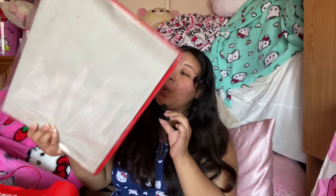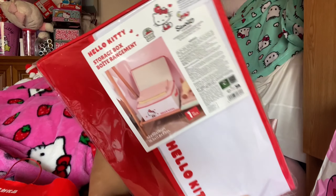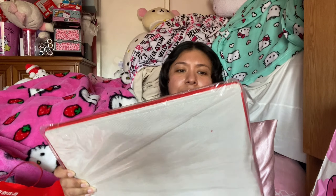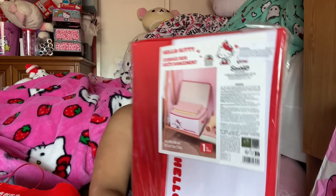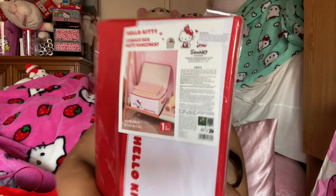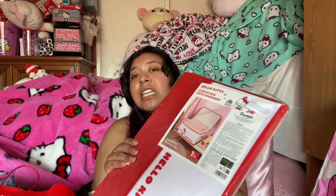So that's everything in that bag. Now going into the big bag — it doesn't have many items. The first thing is this Hello Kitty storage box. I think this was $10. My sister really loves these for clothing and she really needed a new big one, so I got her that.